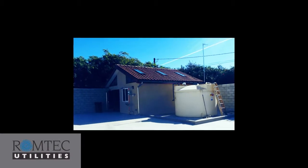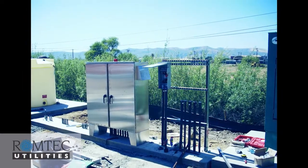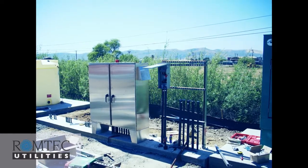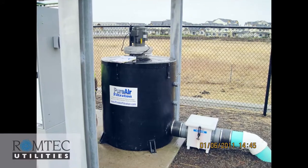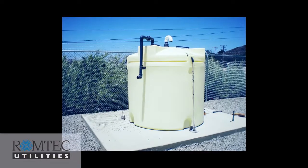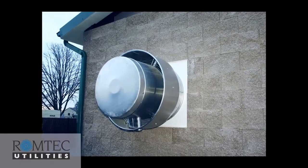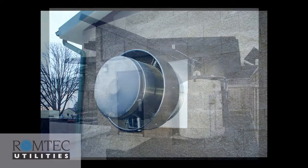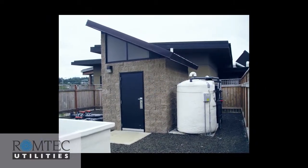Romtek Utilities also supports odor control products that reduce or eliminate odor through activated charcoal or via bio scrubbers or bio filters. Whether you need chemical feeds or just basic ventilation and odor control, Romtek Utilities can provide and integrate the odor control and chemical feed products you need into your pumping system.